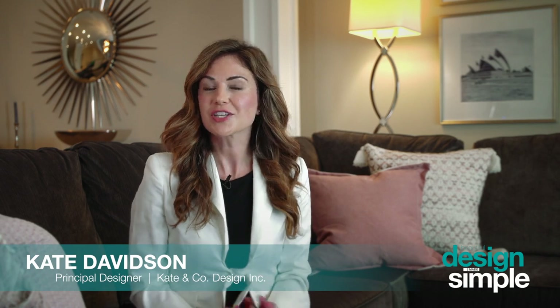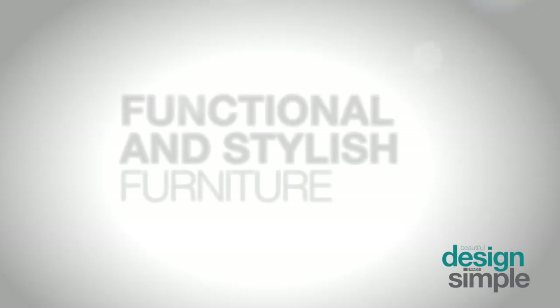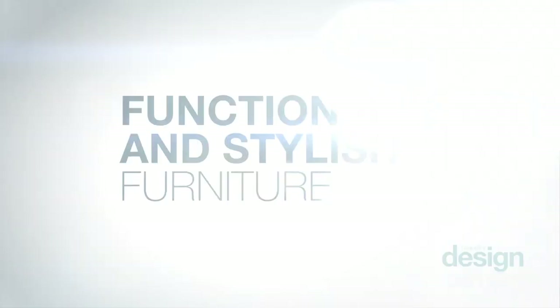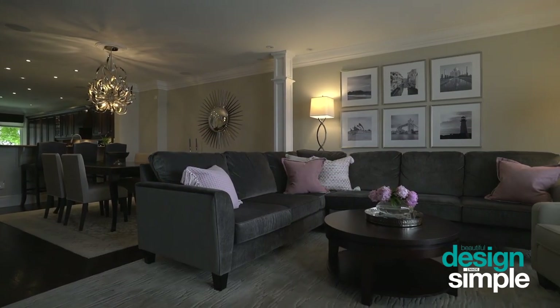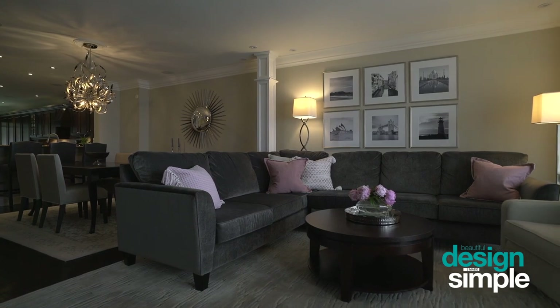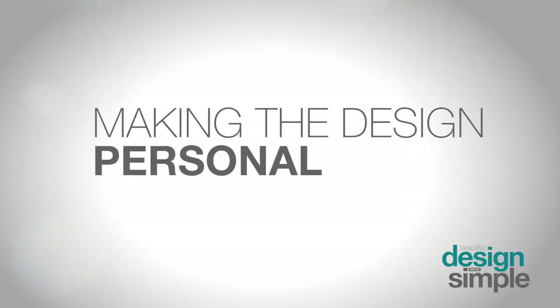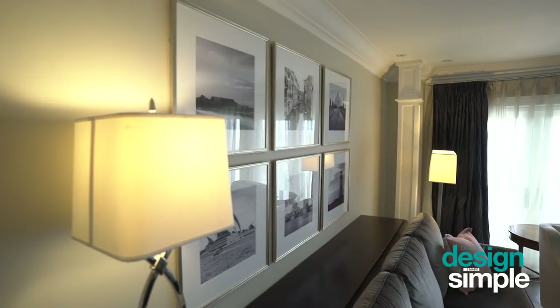Here I'm in one of my favorite open concept living spaces. In the living area we have a wonderful large sectional — it's great for entertaining because it holds lots of people, but also great for day to day when you want to kick back and relax and watch some TV.